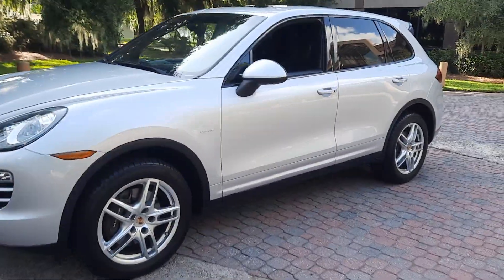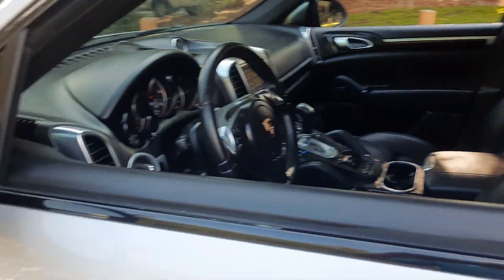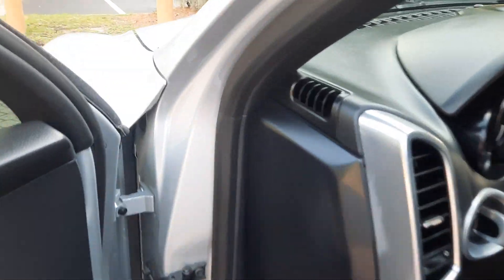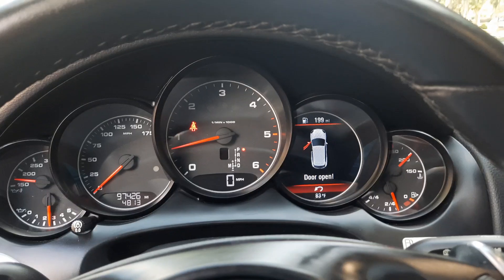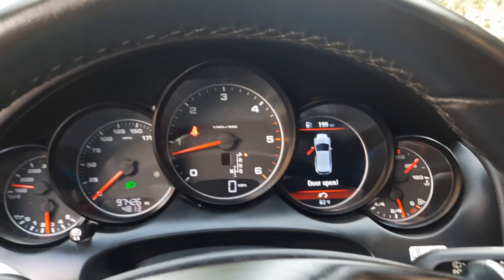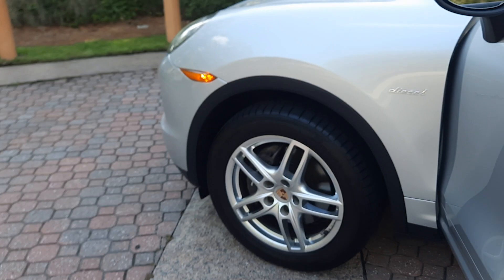Let's go ahead and pop the hood and turn on the lights, and then we're going to do an interior tour. I'm going to do my best to demonstrate that everything is functioning properly. This car doesn't have a whole lot, but it does have a fair amount of options.